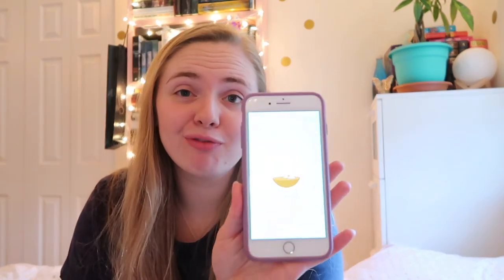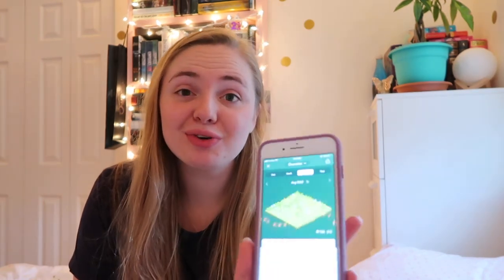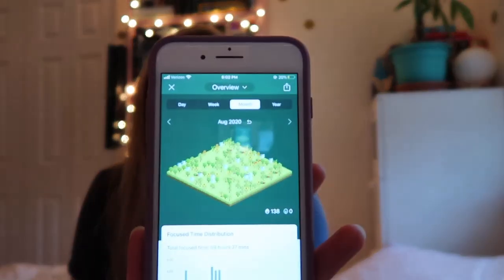The next thing that I use pretty much all the time when I'm writing is my Forest app. This is pretty much a lifesaver for me — I use it all the time and I'm a little obsessed with it. I love tracking sprints and being able to see when I'm working and when I'm not, and what projects I'm working on each day.